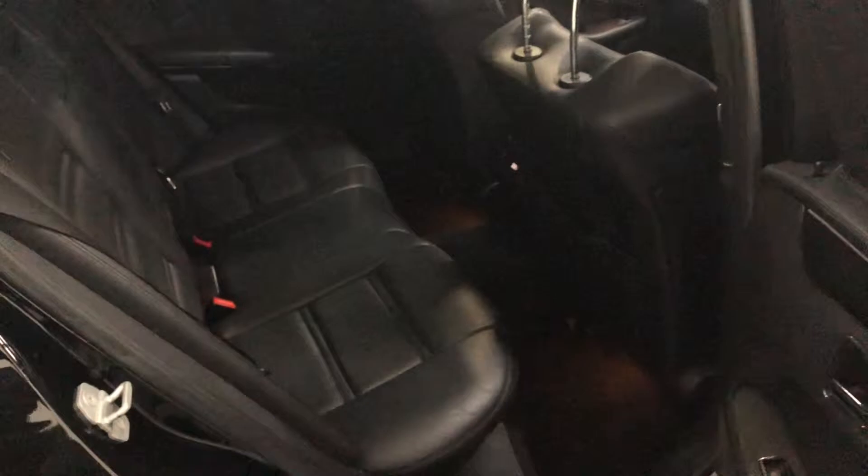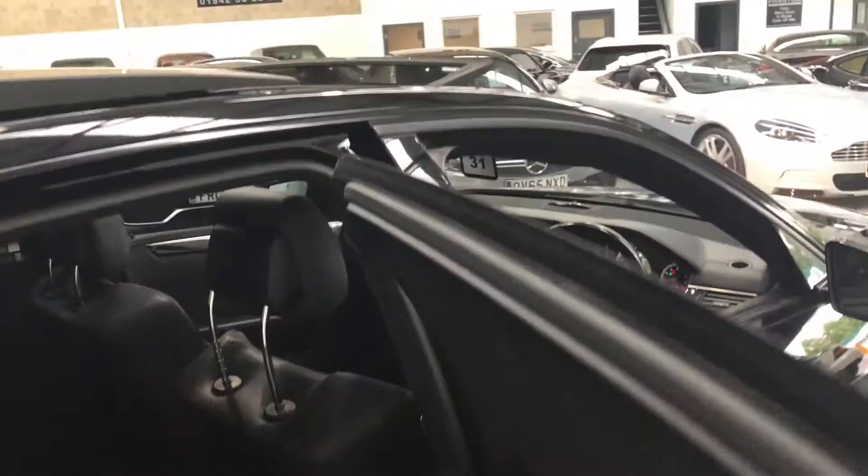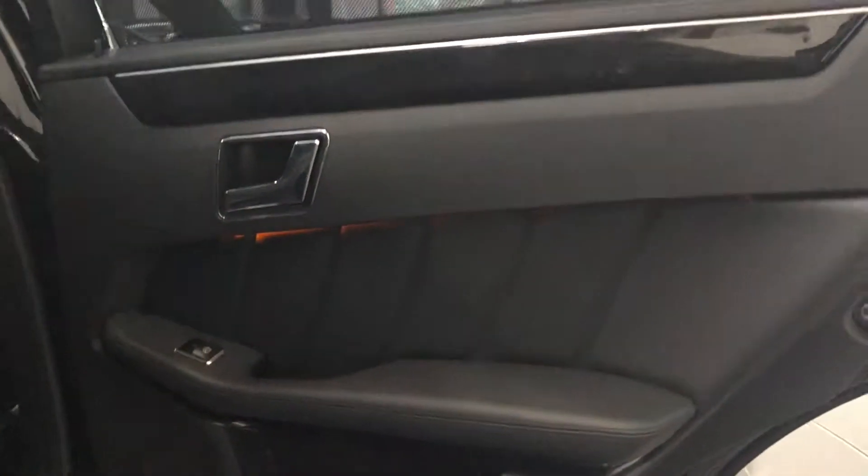It's got a full black leather interior, dual sunroof, digital rear climate control, and the extended leather pack on this as well, so it's on the door cards too.